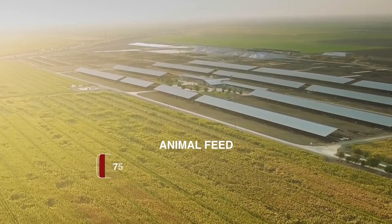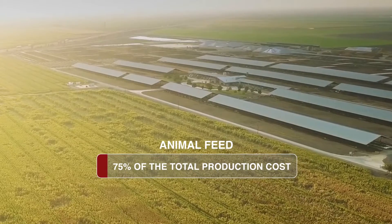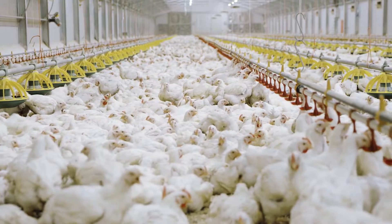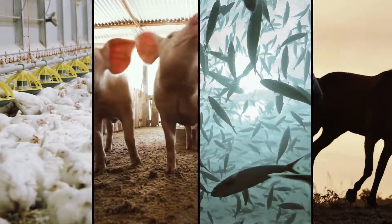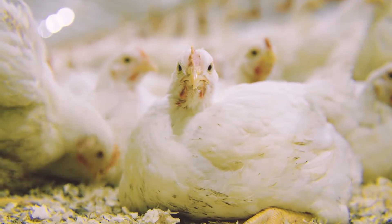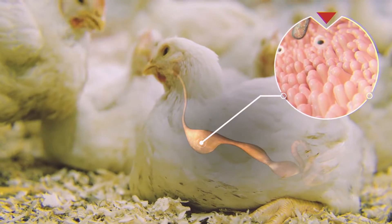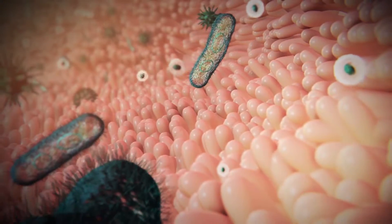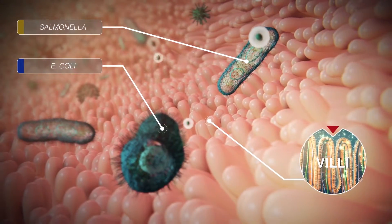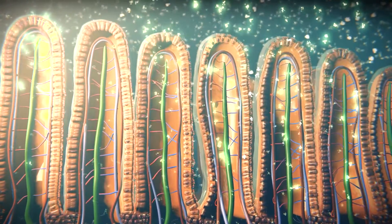Animal feed, on average, accounts for 75% of the total production cost. The various ingredients making up the animal's diet should be able to meet nutritional requirements. They should also provide support to the cells and microbial population in the gastrointestinal tract, promoting optimal function, and aiding in immunomodulation, intestinal integrity, and mycotoxin absorption. The result is maximum absorption and efficient digestion of nutrients, and consequently, higher profitability.